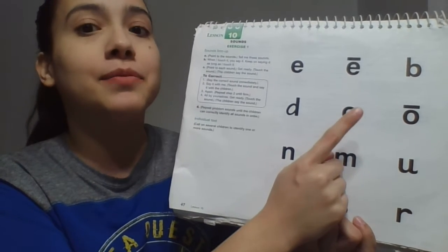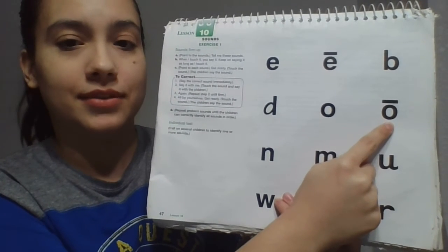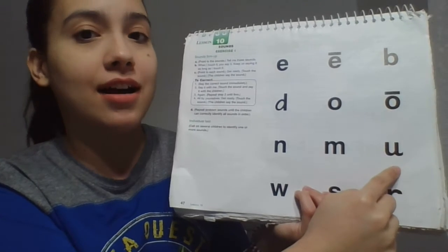Get ready. Yes, a. Get ready. Yes, o. Get ready. Yes, n. Get ready. Get ready. Yes, a.